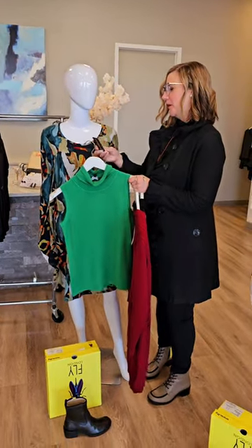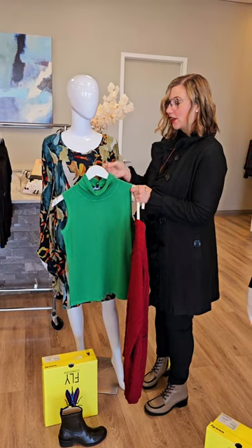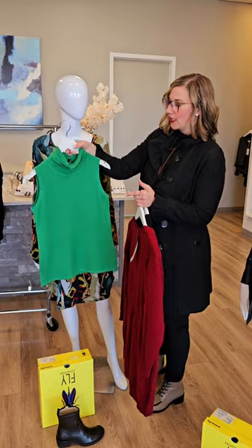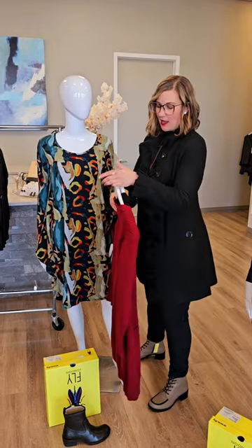This top is a sleeveless turtleneck for $72 in the emerald color. I am wearing the black one that I'll show you in a second — really good layering piece, easy to wear with jeans, dress pants, whatever you'd like.